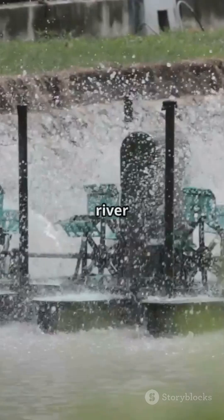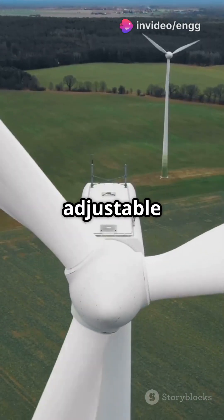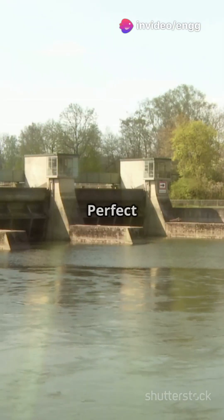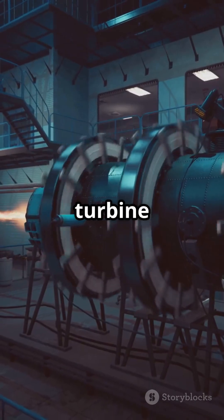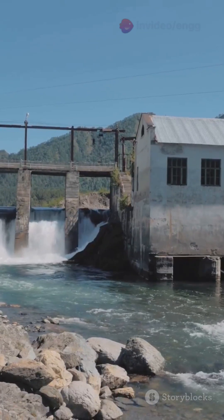Kaplan turbines are like the river dancers of the turbine world. Water flows parallel to the shaft and the adjustable blades keep them spinning efficiently, even when the water flow changes. Perfect for low-head, high-discharge spots like big rivers and tidal plants. Think of it as a turbine with a flexible personality, invented by Victor Kaplan in 1913.